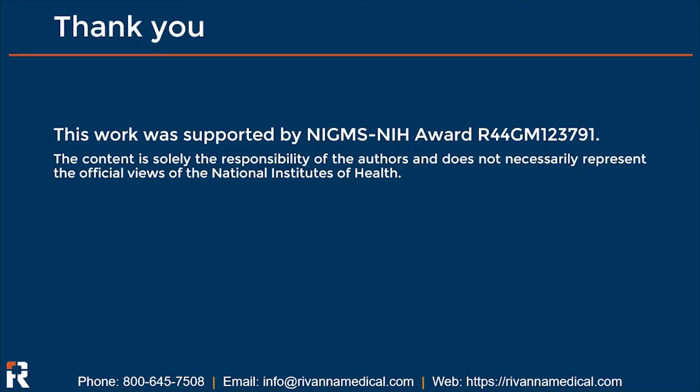I would like to thank you for your attention and for your interest in this research. I would also like to acknowledge funding support from the NIH Small Business Innovation Research Grant Program, which provided all funding required to undertake this research.